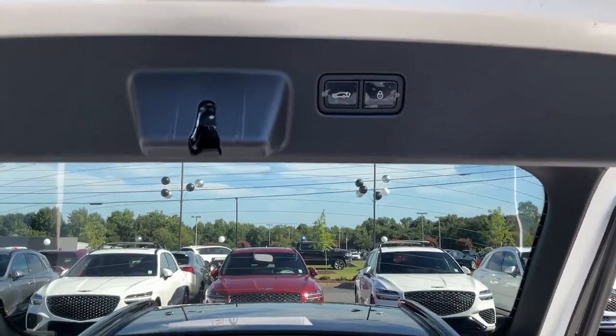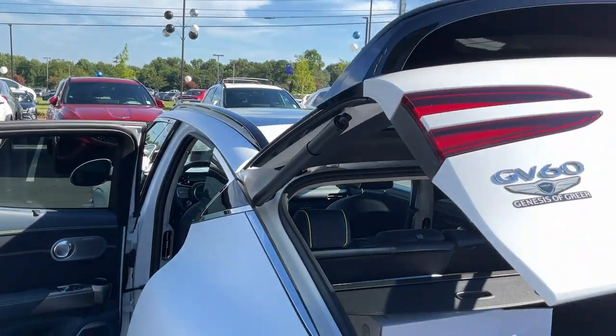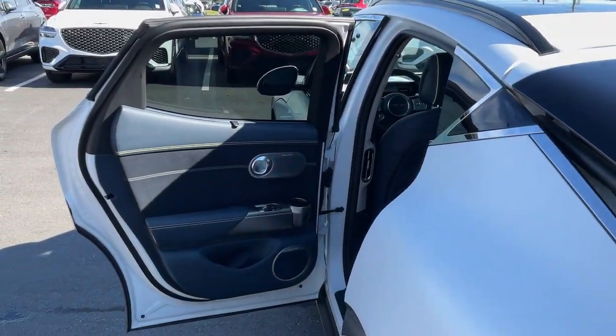Feel connected to the moment in this intuitive GV60. Treat yourself to a test drive today. Our staff will toss you the keys and give you an outstanding customer experience.